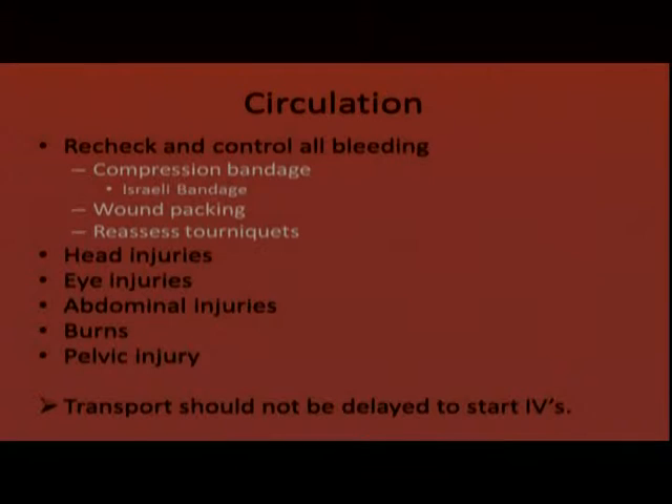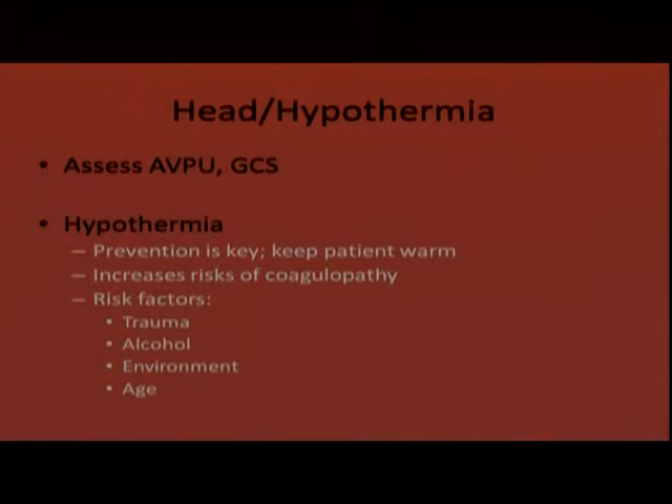Once patients get in the back of the ambulance, they should be en route to the hospital. If help is needed, more people can ride along and get those IVs en route.